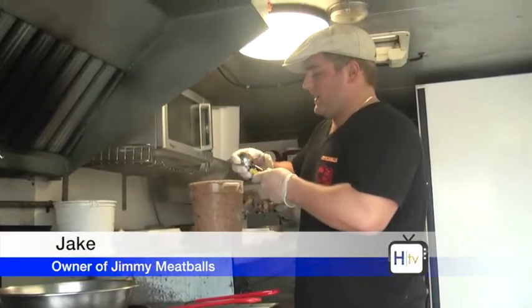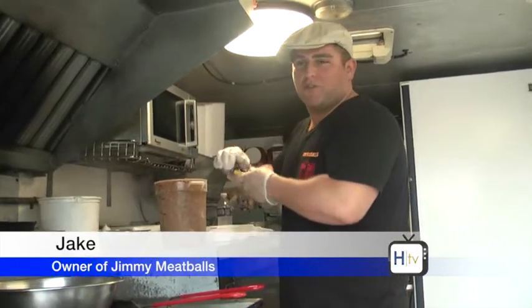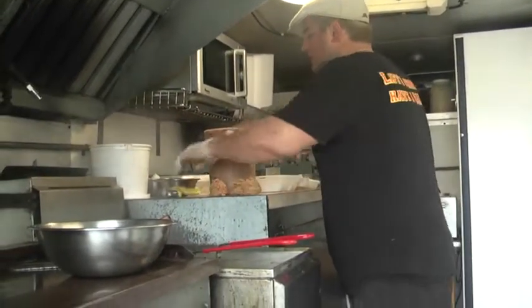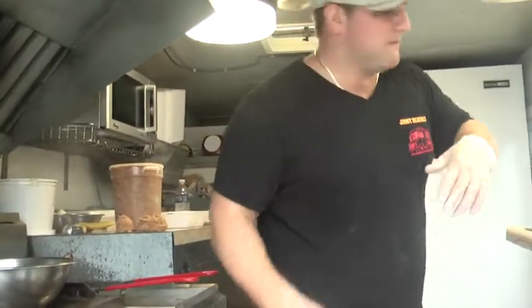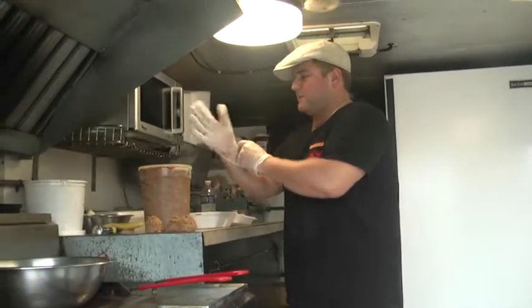Everything is homemade except for the chicken tenders. They're basically crab cakes put in a ball — soft beach balls. They got crab and shrimp in them. The only downside is when you get a lot of orders, you have to change gloves a lot because of the crab and shellfish. A lot of people can't have that, so you've got to change gloves a lot if it gets really busy.